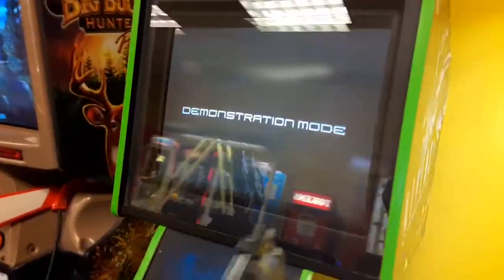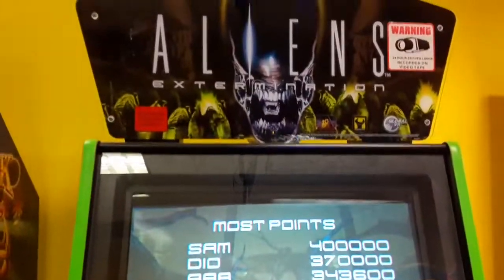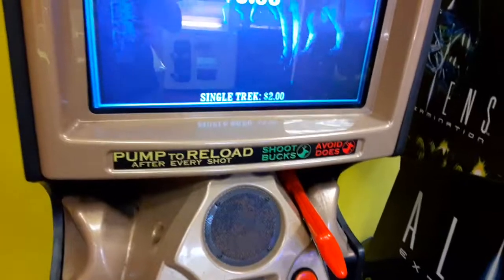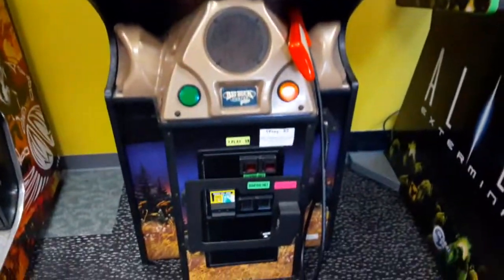Here is the Aliens Extermination game. It's one of those Terminator 2-style mounted gun games where you're not holding the gun — it's just a joystick on a stand. Still a pretty cool game. And here's the Big Buck Hunter game, which is apparently missing a gun because I only see one of them there.